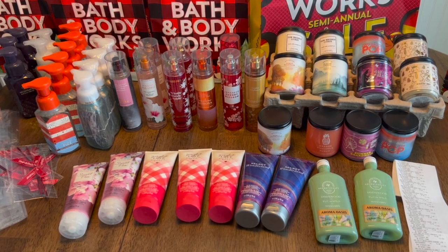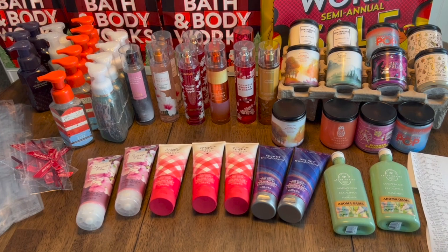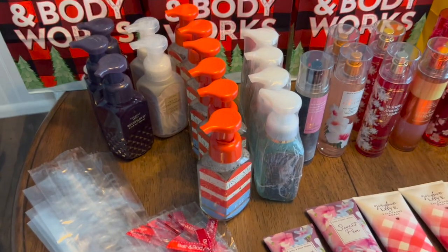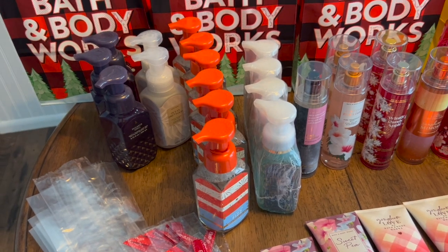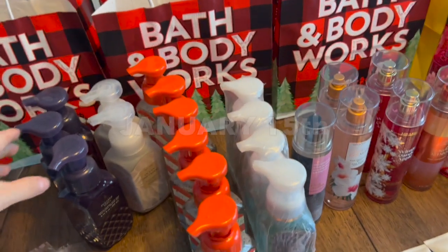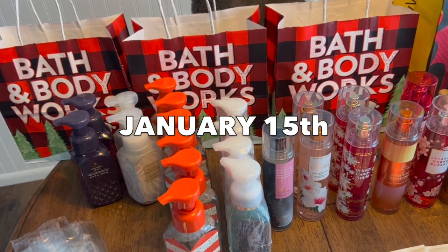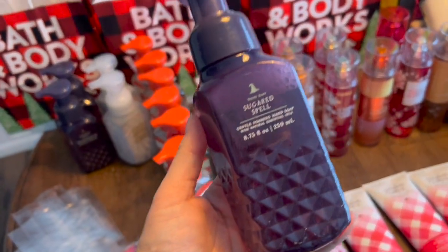I went to a Bath and Body Works outlet today and got this entire table — just under $500 — for $90. I used my Ibotta gift cards. When you go to an outlet, you might find unique items that came straight from the factory in Ohio. The sale runs until around the second or third week of January, with up to 75% off merchandise.